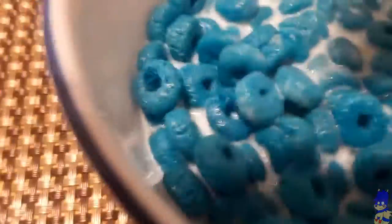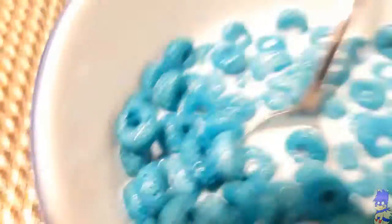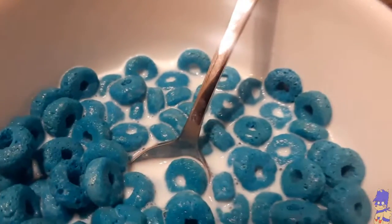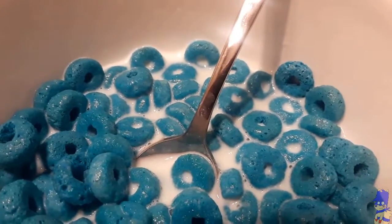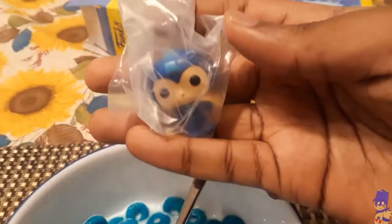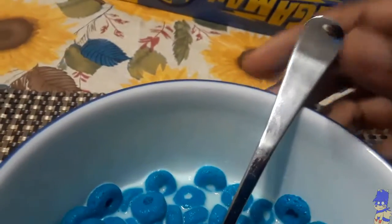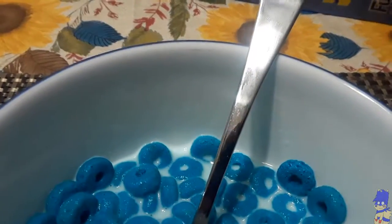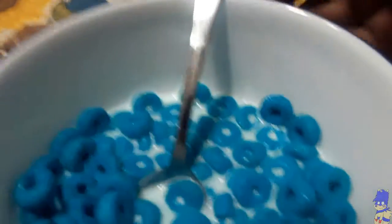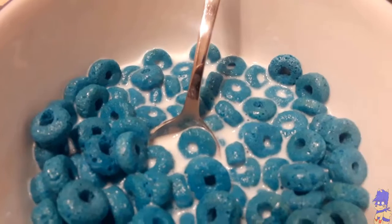That's Mega Man cereal — Power Up, Rockman. But honestly, unless you care more about this figure right here, you might want to skip it. I'm not sure if the price is really that much worth it. I don't think I'll be collecting these sort of boxes.